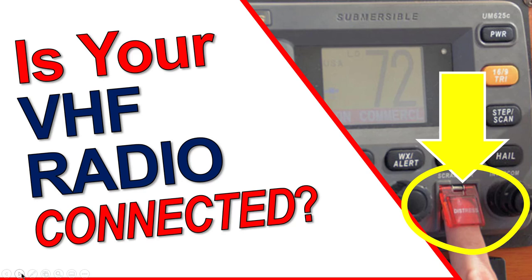Hey, it's Captain Matt, Boater's Secret Weapon, and I'm here with a video about your VHF MMSI number.